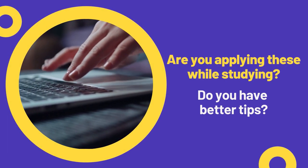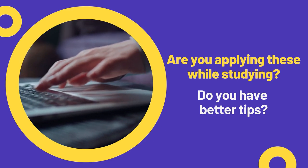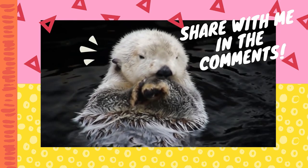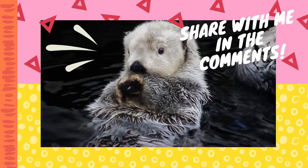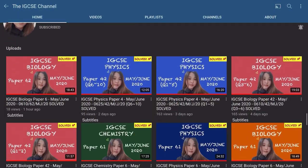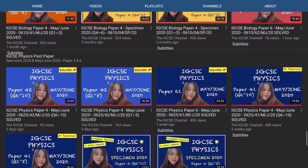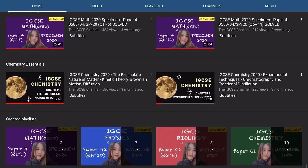So are you applying these tips while studying for IGCSE or A-level exams? Or do you have better tips? Share with me in the comments and let me know if you want more study tips videos like this. I make IGCSE past paper tutorial videos, so subscribe if you want to get ready for your IGCSE exams. Please like and share this video if it helped you. Thank you for watching, stay safe, and God bless you guys. Bye!